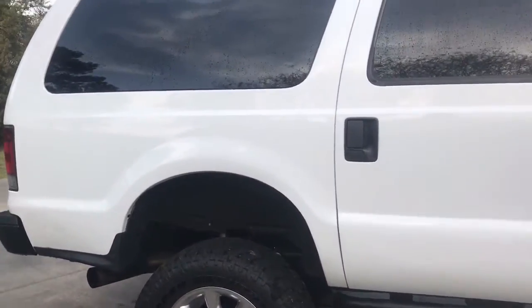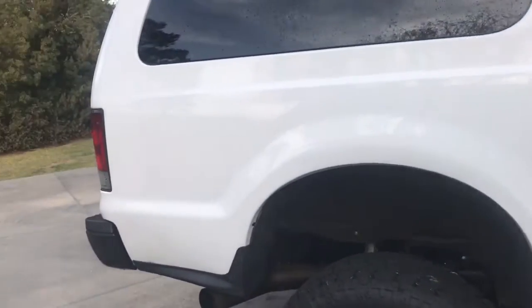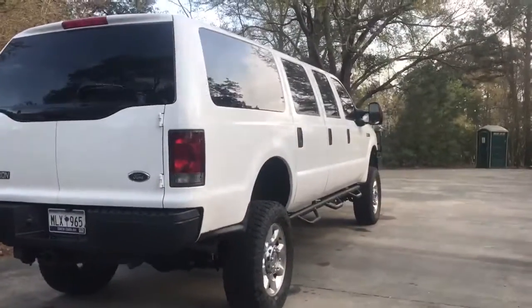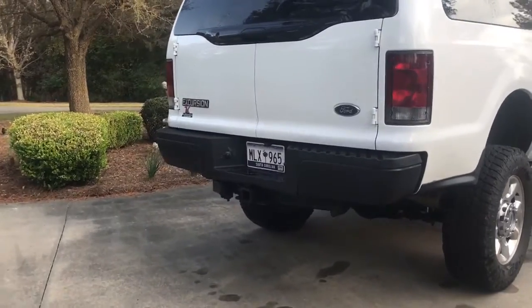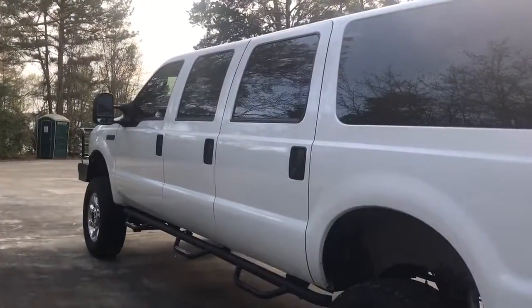I really can't think of anything else to go over. I've had a lot of fun with it — a buddy took it to Arkansas from South Carolina, and I take it up to the mountains all the time. It's a really fun truck. Call me, text me, or email me if you have any questions about the Excursion. For the most part, what you see is what you get — it's an Excursion with seating for three more people and the tow capability to pull just about anything you want. Thanks, guys.